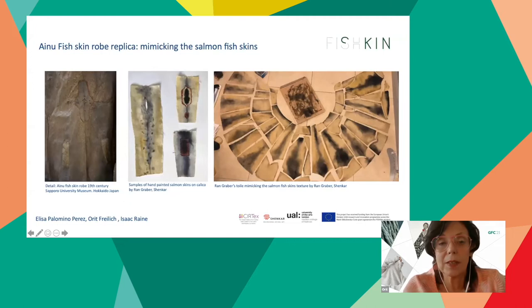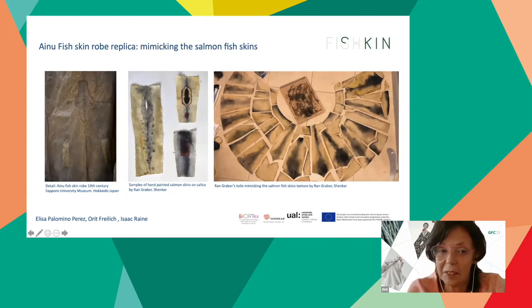He turned adversity into advantage and overcame it with an abundance of creative free thinking — like the Ainu peoples whose coat he was studying. Once a paper pattern was developed, he draped and adjusted it on the mannequin, creating a toile and then finally the replica itself. Ran used calico leftovers from previous projects, and during the lockdown, fitted it on his own body.